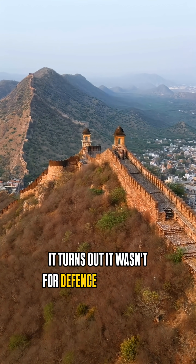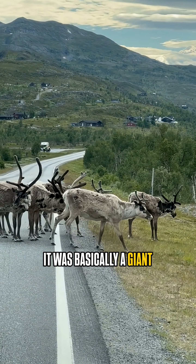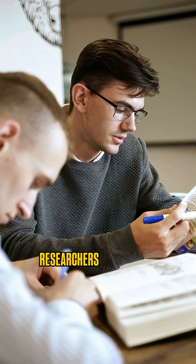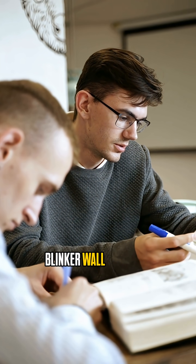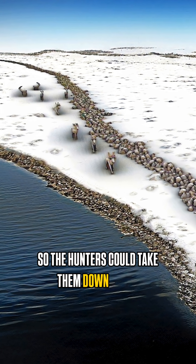It turns out it wasn't for defense or anything dramatic — it was basically a giant reindeer hunting machine. Researchers believe that early humans built the Blinker Wall to funnel reindeer into traps so the hunters could take them down easily.